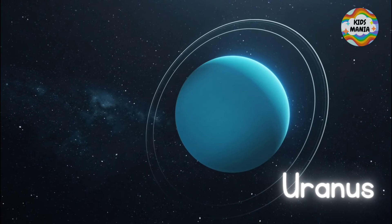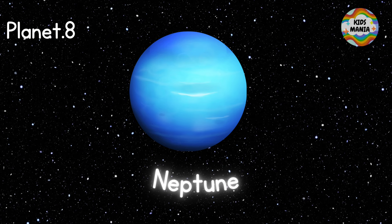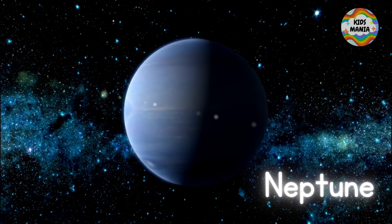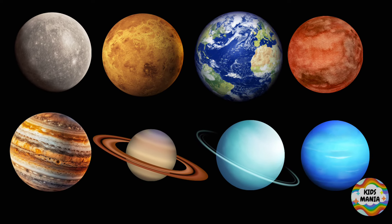The seventh planet is Uranus — this is Uranus. Neptune is the last friend of the Sun, the eighth planet — this is Neptune. Now you can recognize and name these eight planets. Now you try!